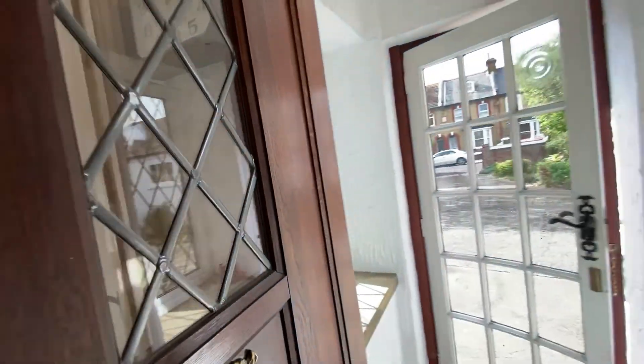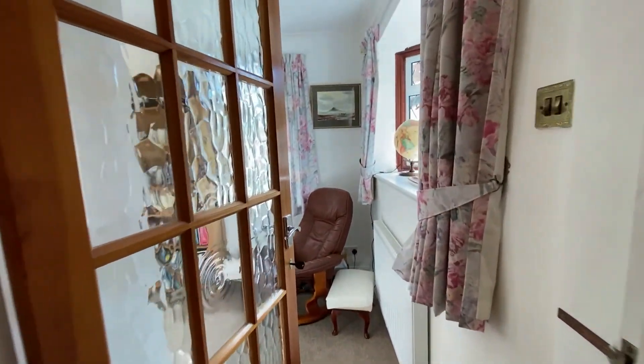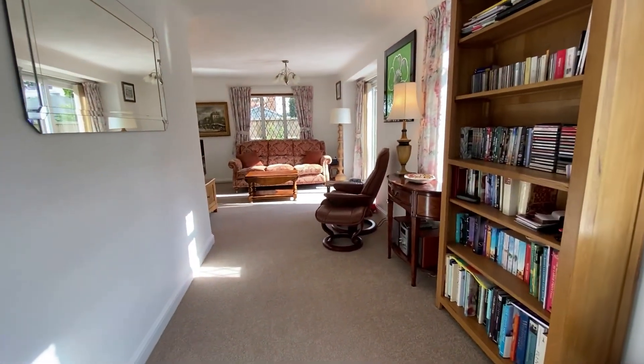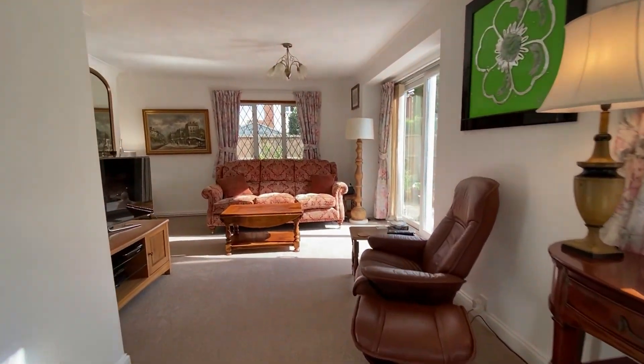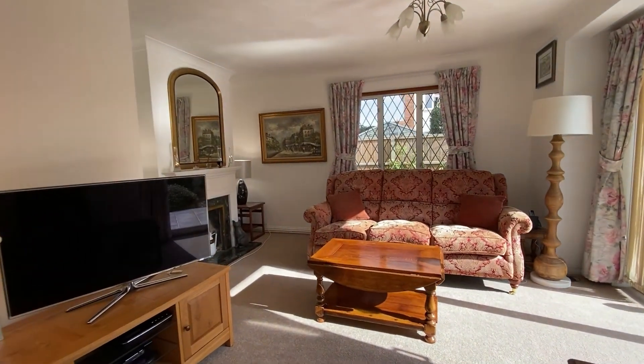This is number 13 Cavendish Road, and location-wise you're just at the end of Cavendish Road, so there's no through traffic, meaning you're on a really quiet road in the town centre.